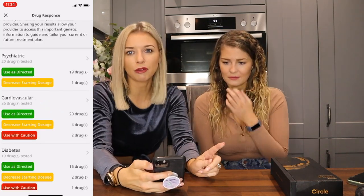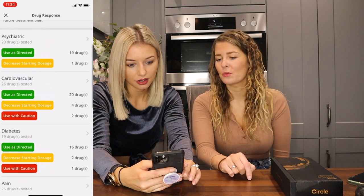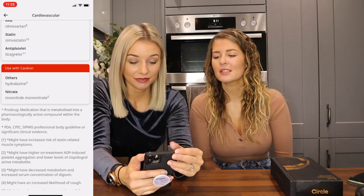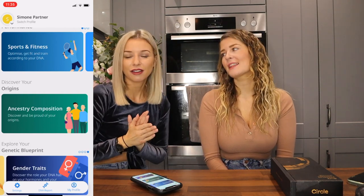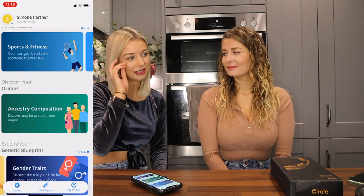Last one — drug response. It tells you which drugs to use with caution. Cardiovascular: use of caution. Diabetes: use of caution. It shows you which ones need caution, which ones to use as directed, and which ones to decrease the starting dosage. If I go to a GP or hospital and they want to give me heart pills, at least I'd know — I had the Circle DNA thing done, just to warn you.